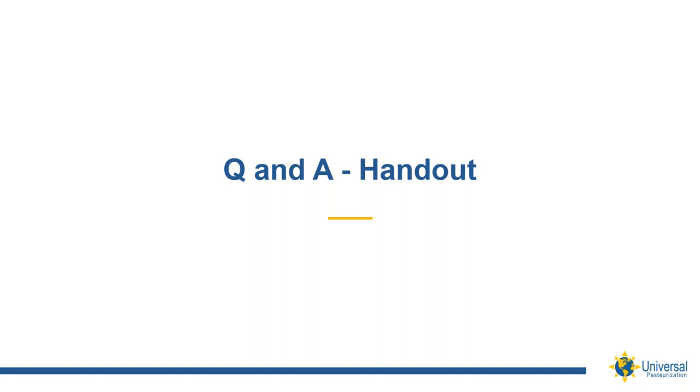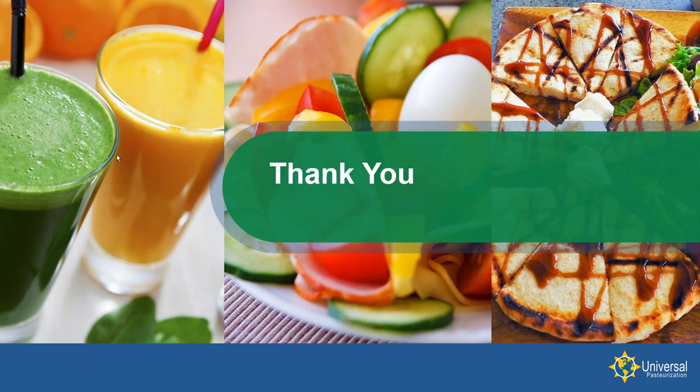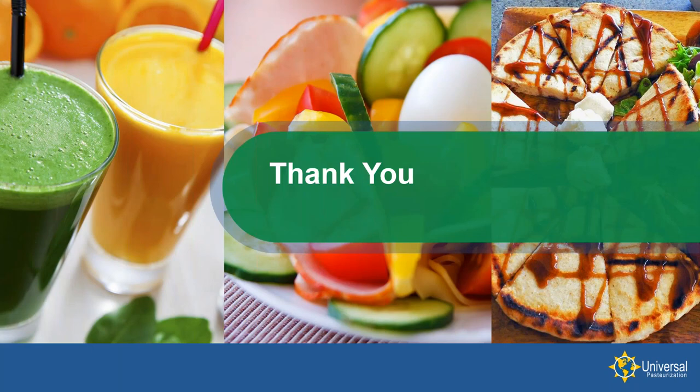That concludes the questions we have available right now. The presentation will be available to everyone who registered today — just look for the link via your email in the next couple of days. In addition to the presentation, there will also be a Q&A document addressing many of the commonly asked questions about HPP. If you want to learn more about Universal, please visit their website and social media pages. Thank you very much for your attention today.